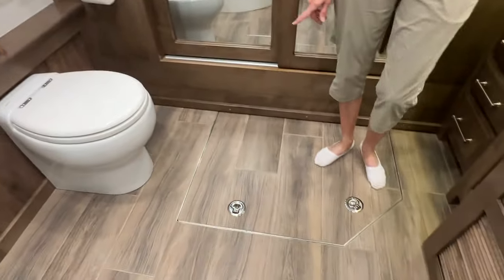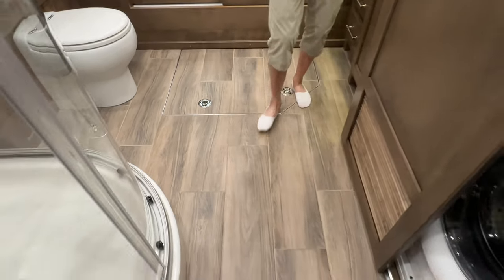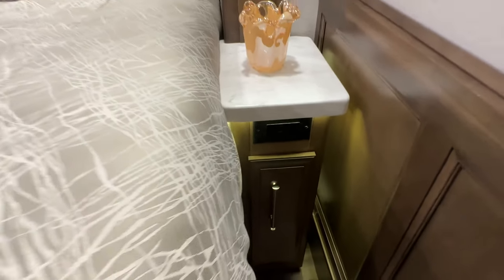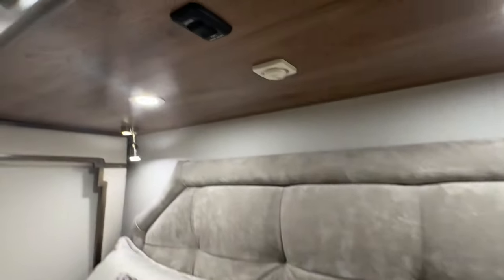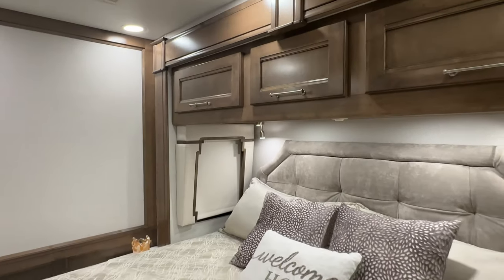And in case you're wondering what this is — that's the hatch to get to the top of the engine. If it needs servicing, that's what that is. In the bedroom you've got some outlets — USB and the 110. Also, you've got a switch here where you can unlock the door and turn on the ceiling fan. But you can, again, do all that from your phone.